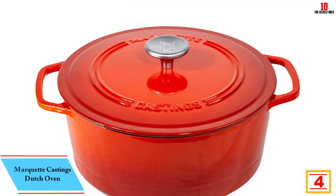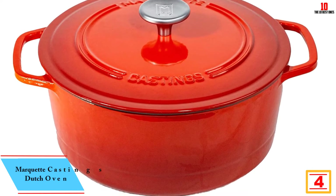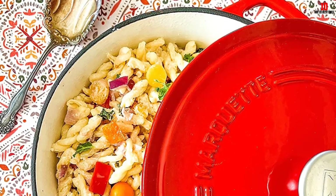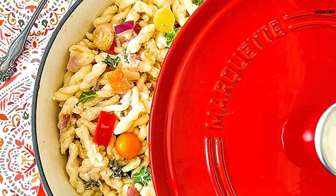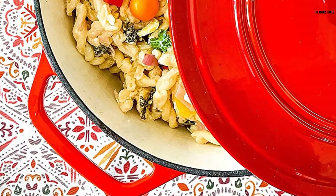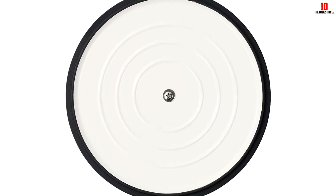At number four we have the Marquette Castings Dutch Oven. Marquette Castings serves up a classic dutch oven in multiple vibrant colorways — this model is finished in a striking fire hydrant red and makes a strong visual statement. Fortunately it's not style over substance: backed by a lifetime warranty, you have nothing to lose by road testing this substantial pot. The six-quart capacity is standard for dutch ovens, allowing you to rustle up larger batches with consistency. Made from cast iron with an enamel finish, the interior has a delicate pale finish, and it's oven safe to 500°F.